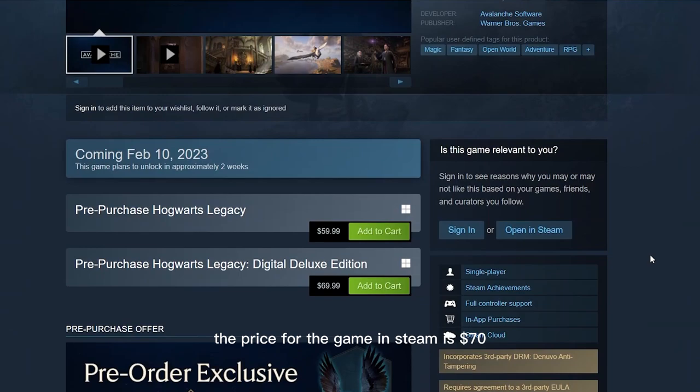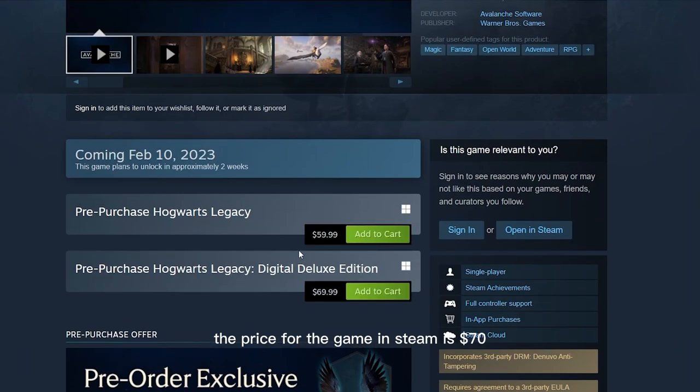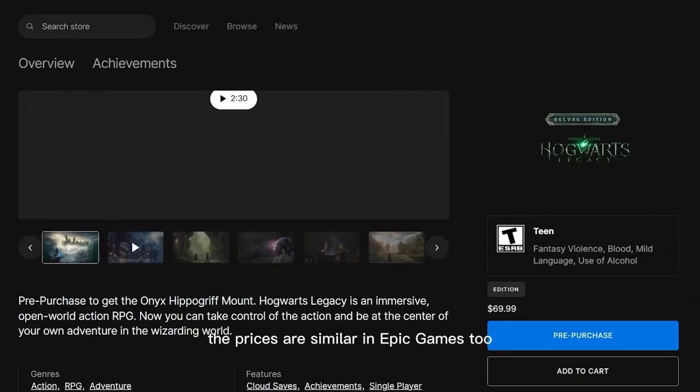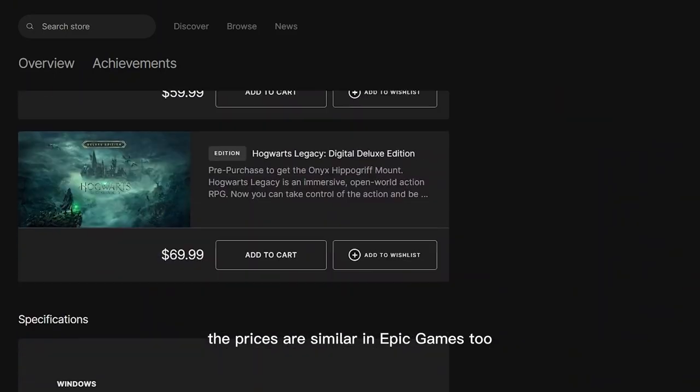The price for the game on Steam is $70 for the Deluxe Edition and $60 for the Standard Edition. The prices are similar on Epic Games too.